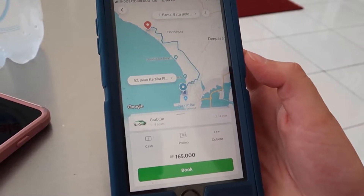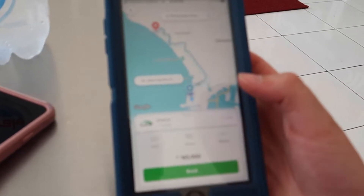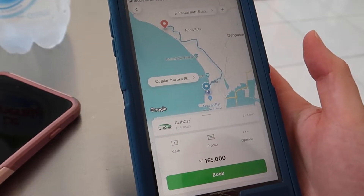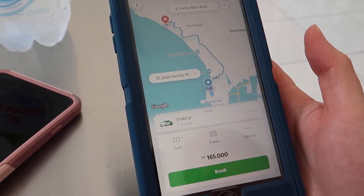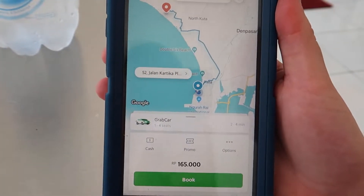We're going to a nicer hotel tonight. We downloaded this app called Grab, which is like Asian Uber — it works the same way. You request a car and it takes you wherever you need to go. We had to go all the way to Kangoo, pretty far up north, and it cost 165,000 rupiah, which comes to about $12.